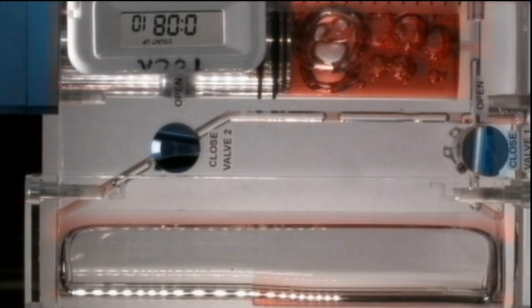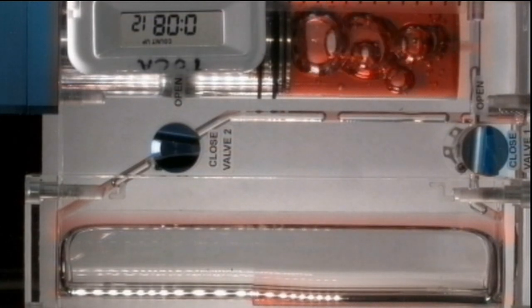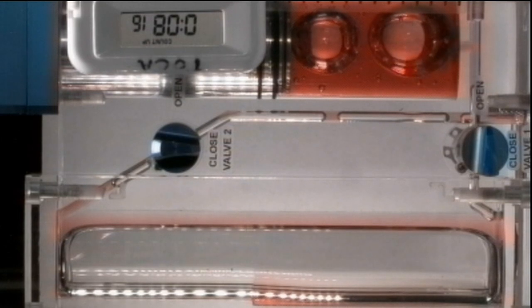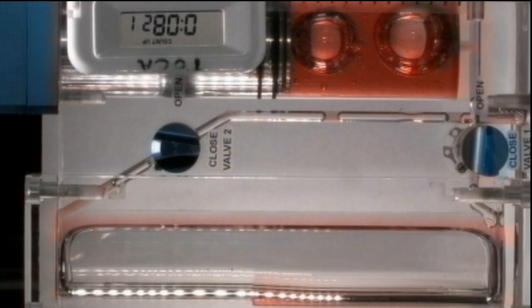Flight Engineer Tom Marshburn set up and performed several fluid test runs for the capillary flow experiment, which takes a close look at how fluids move up surfaces in a weightless environment. Results from this experiment will improve computer models used to design fluid transfer systems and fuel tanks on future spacecraft.